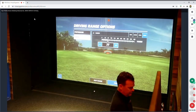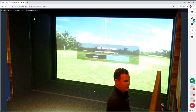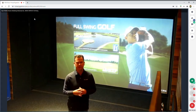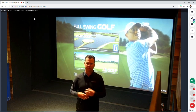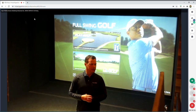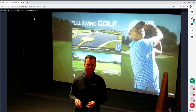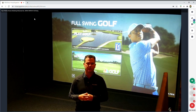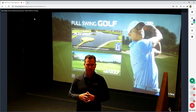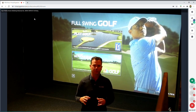One thing I'd like to talk about is why golf simulators. One of the reasons you may be here today is to discuss how this will improve your club, your course, and your customers. We've seen a huge boom on the commercial side — not only golf courses, but hotels, casinos, restaurants — anywhere there's an environment to attract people and complement a current food and beverage operation.